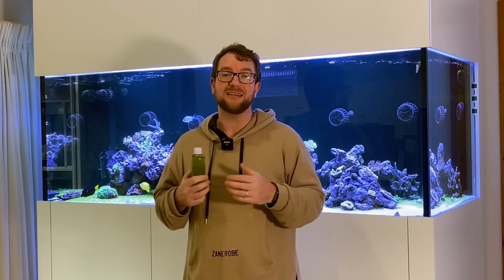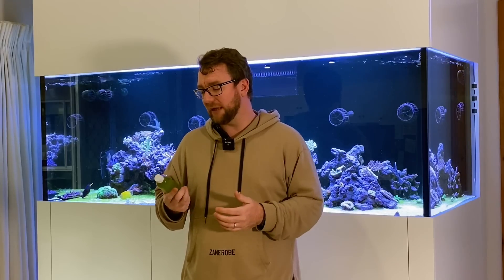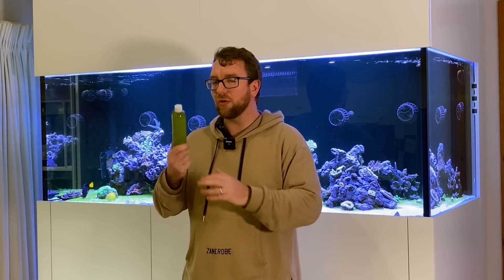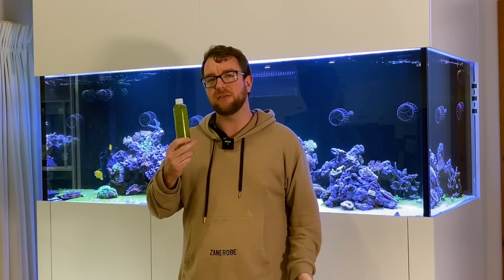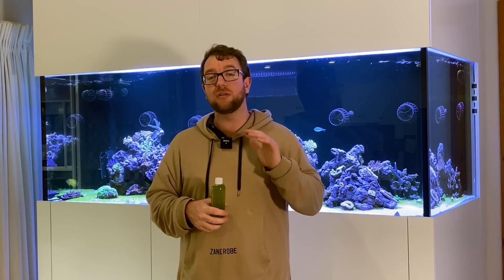Hopefully now you're excited about live phytoplankton and asking yourself how to dose it and when. The bottle I pick up from my local fish shop says to dose 5ml per 50 litres. I err on the side of caution because my tank is such a young system without huge coral colonies yet, so I'm around 1ml to 2ml per 50 litres, but I do that daily.